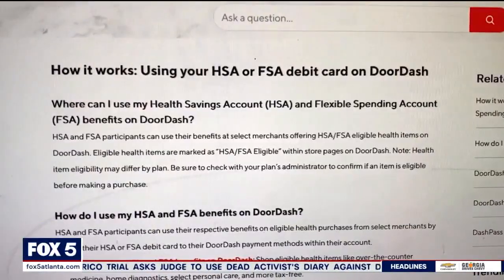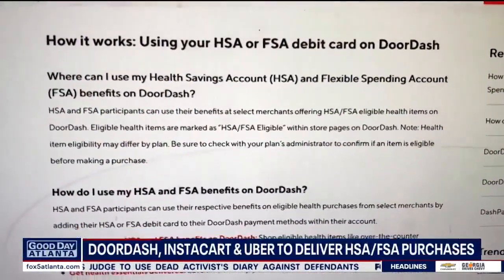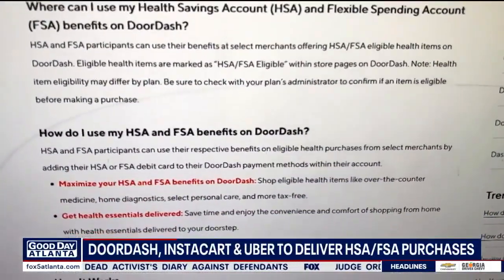This really is big news — this is fantastic. Your health care items you'd like to purchase using your flexible spending account or your health care savings account can now be delivered with DoorDash, Instacart upcoming, and Uber in the new year.